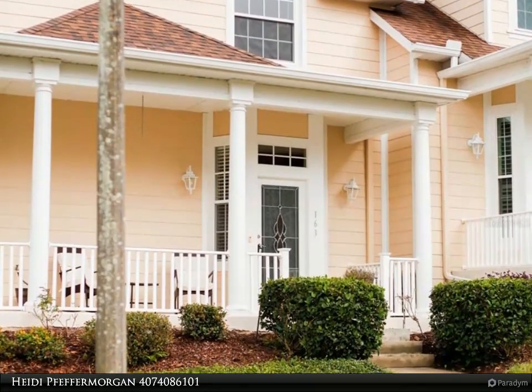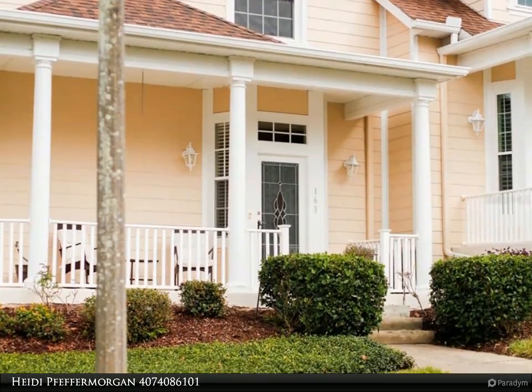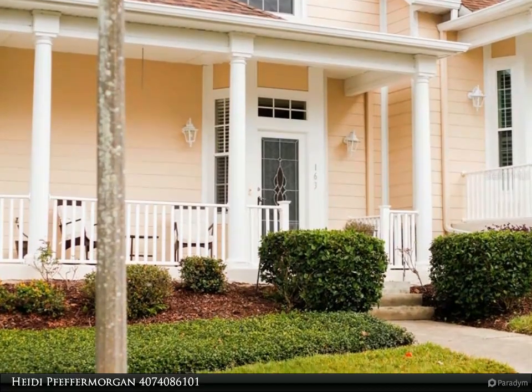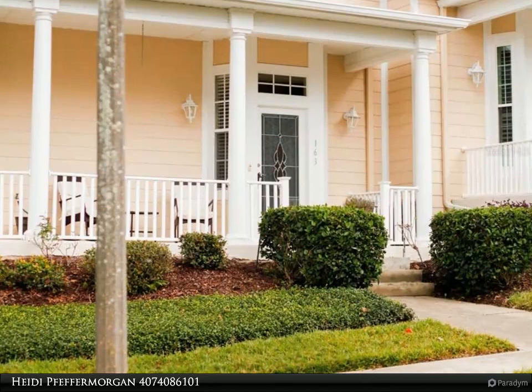The kitchen has stainless steel appliances and solid wood cabinets with a beautiful center island featuring a wine cooler and under-counter storage. The stairs to the second floor are carpeted, as are the three generously sized bedrooms.